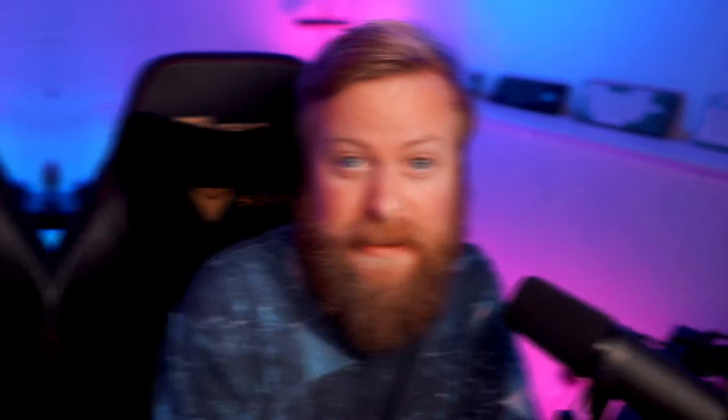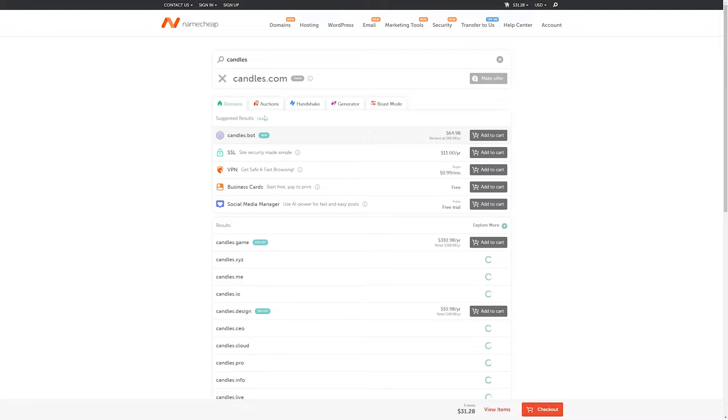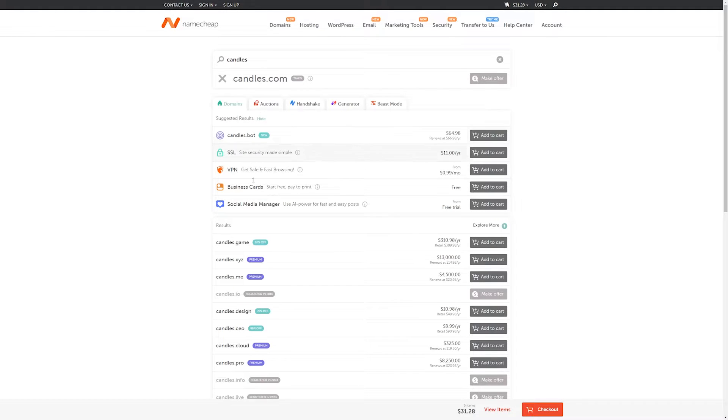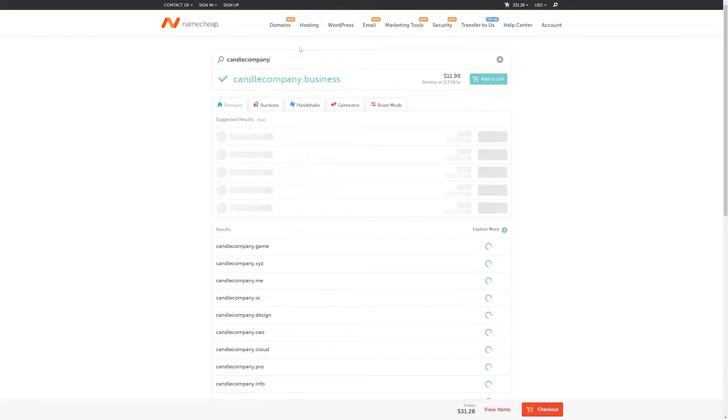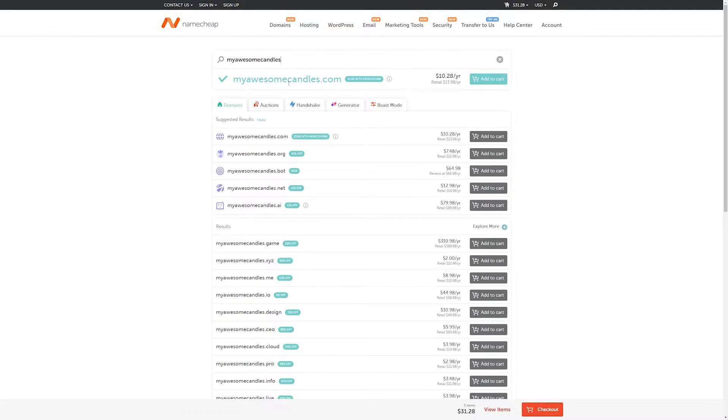Once you have a good idea for what you want your domain name to be, you'll have to make sure that it's available for purchase. All reputable domain registrars offer the ability to search if a domain is available. For example, Namecheap allows you to check for potential domain names without having to purchase anything upfront. One thing to keep in mind is to not get frustrated if your first pick isn't available — with thousands of domain names being registered daily, it's not out of the realm of possibility. You can easily find variations of your initial pick, with most registrars offering similar options based on your search.